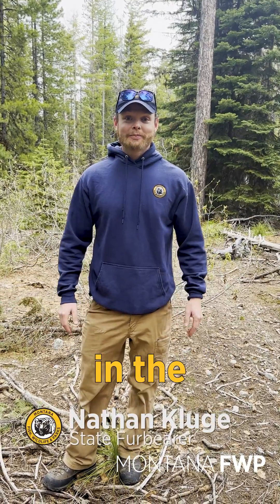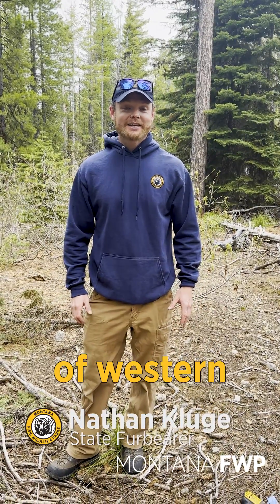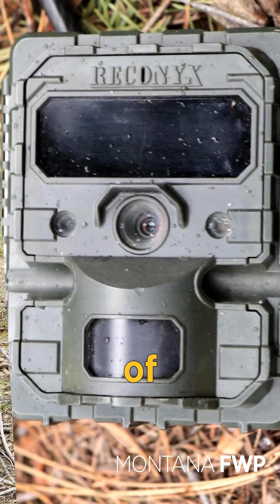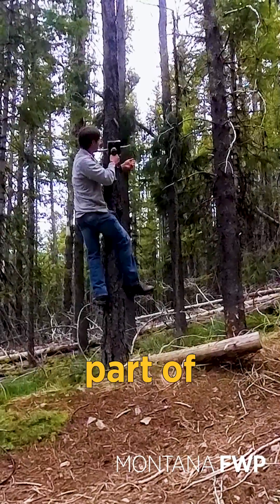We're out here in the Bitterroot area of western Montana and we're monitoring lynx. This is the first year of a statewide study that Idaho and Wyoming are also participating in, to estimate the distribution and occupancy of lynx across the major part of the west. We're out here in their primary habitat